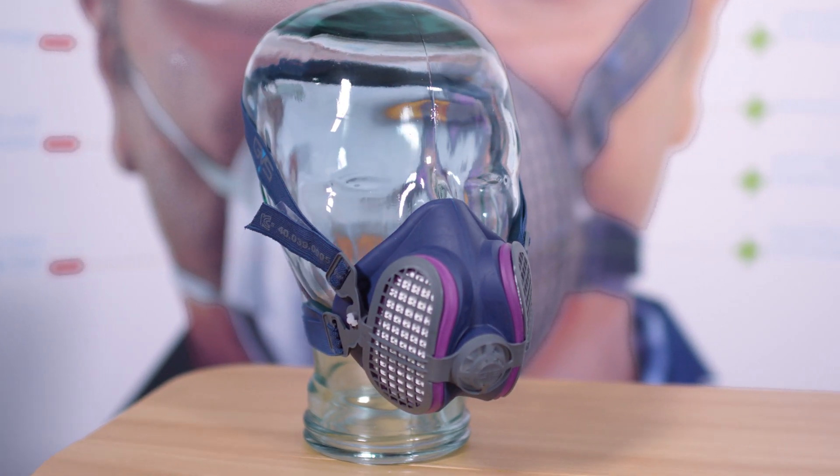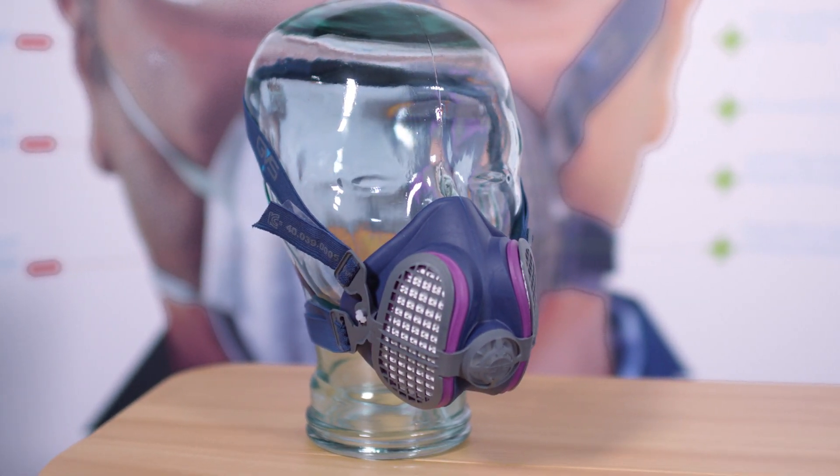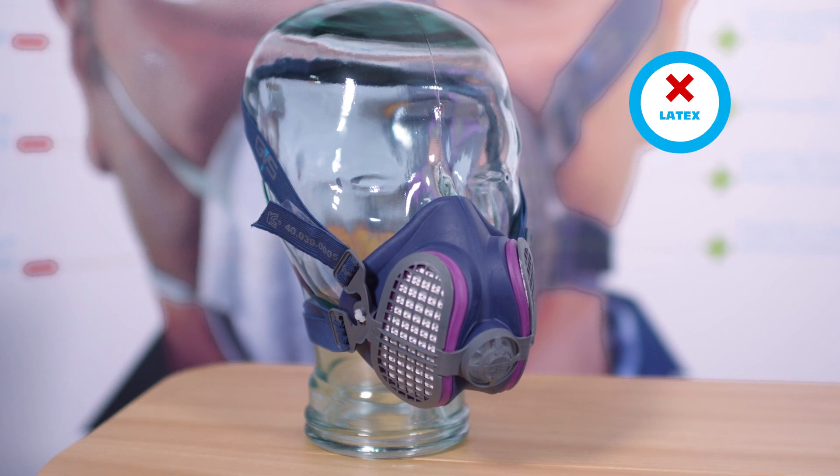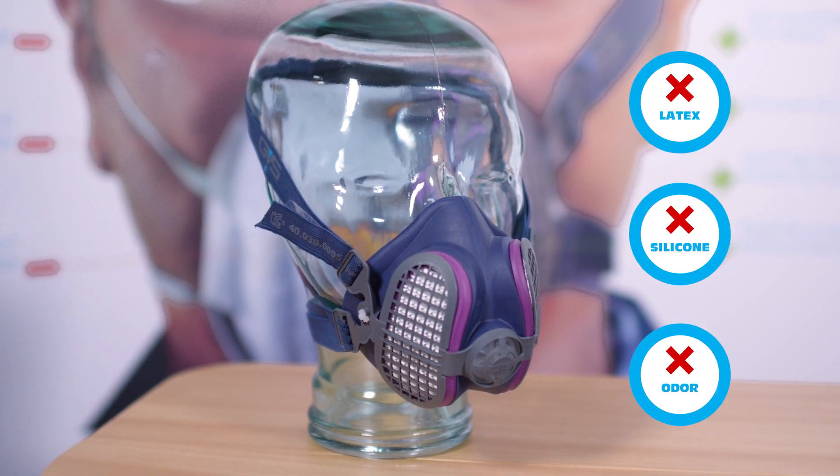The GVS Ellipse masks are made with a soft medical grade TPE material which is hypoallergenic, meaning that it's latex, silicone, and odor free. The nose cup area has a bump out which will prevent the exhaled air from escaping upwards and fogging safety glasses. The material will also prevent the mask from slipping and sliding off the face after wearing it for a prolonged period of time.